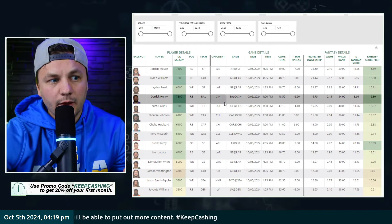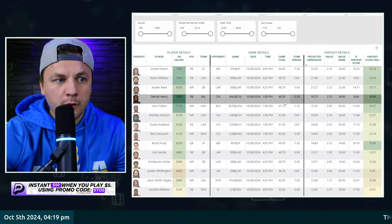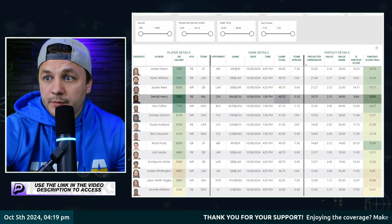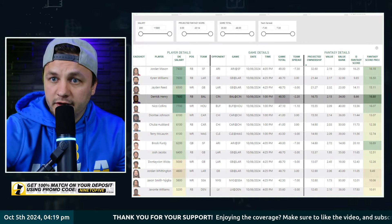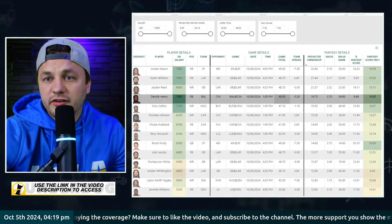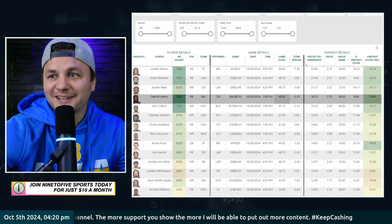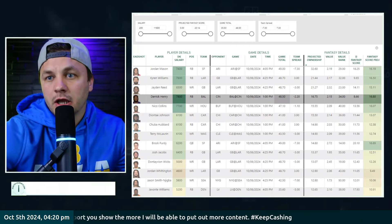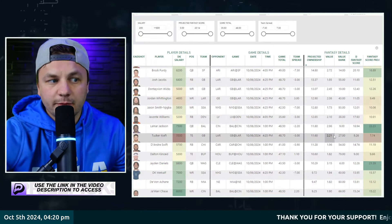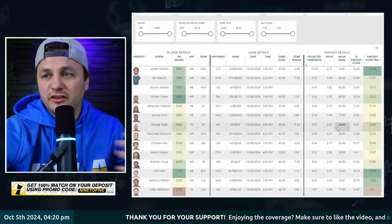Henry is more of a risky GPP-only type play. Baltimore's favored by around two and a half points in a high-scoring game — I get why people are on Henry — but he is a game-script-dependent player. We saw him get scripted out of games in the first two weeks. If the Bengals are playing with the lead and the Ravens are playing from behind, we're going to see a lot more of Justice Hill. I'm not saying don't play Derrick Henry, but make sure to be on Justice Hill as well as a direct pivot.